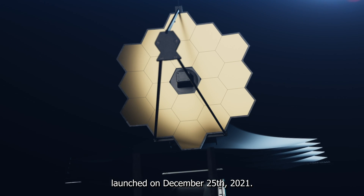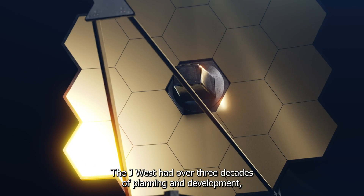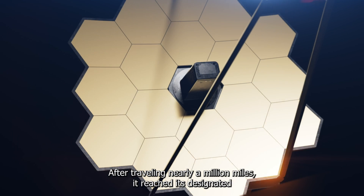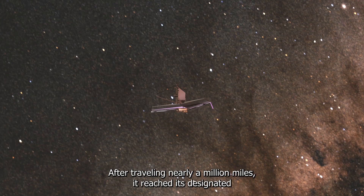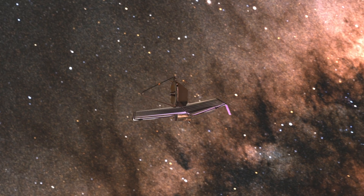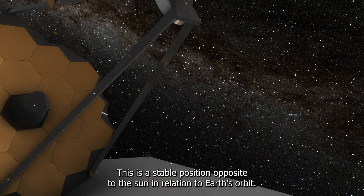Launched on December 25th, 2021, the JWST had over three decades of planning and development, with a budget exceeding $10 billion. After travelling nearly a million miles, it reached its designated spot in space known as L2 — a stable position opposite to the Sun in relation to Earth's orbit.